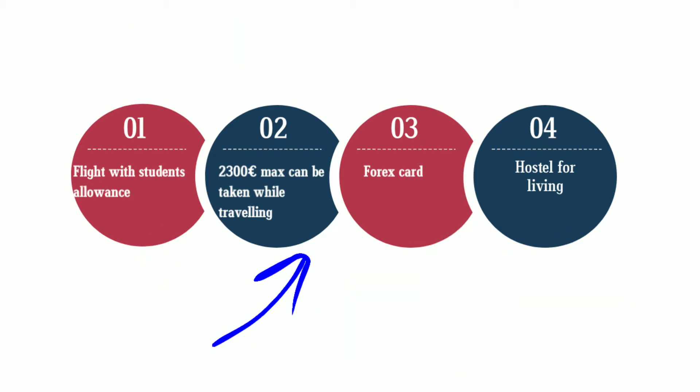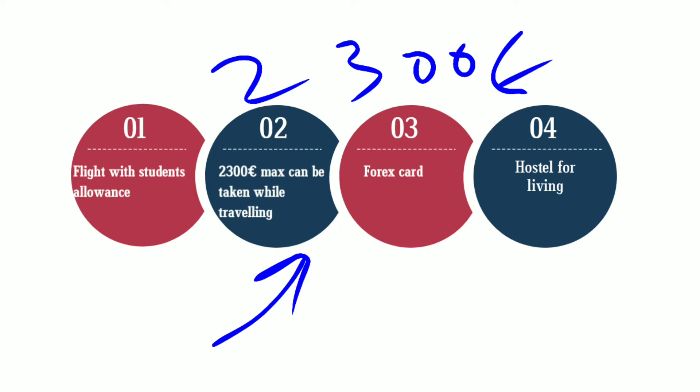The next question is how much money can you take while traveling. You can take 2,300 euros in cash while traveling.